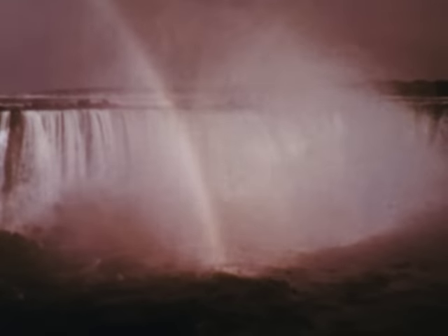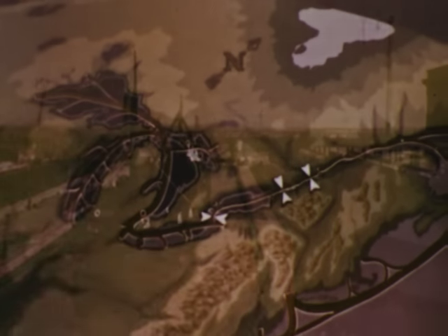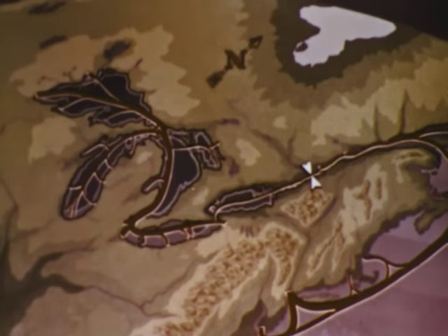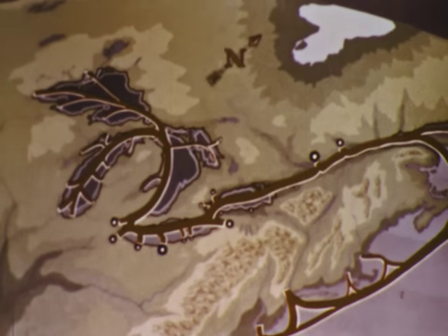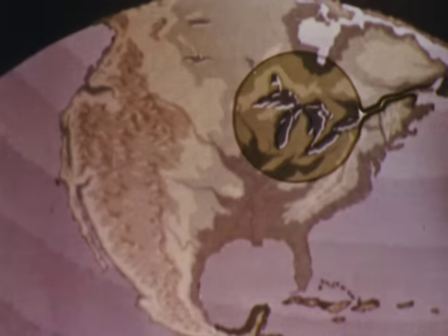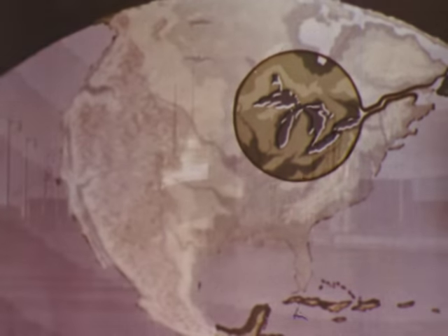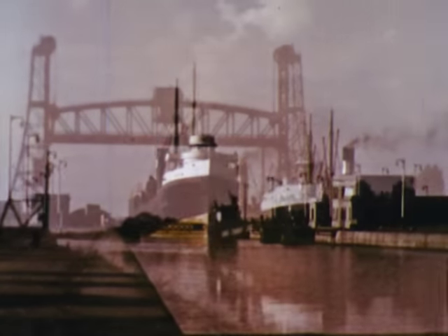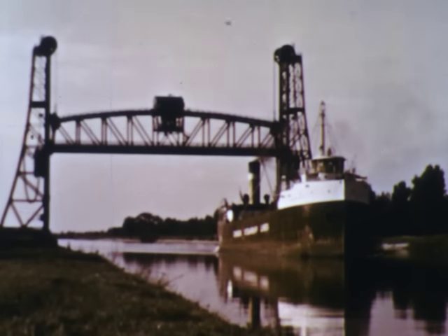The Niagara Falls barrier has been overcome by the modern Welland Canal. Eventually, the canals and locks of the St. Lawrence will be enlarged. Then Midwestern cities a thousand miles from the Atlantic will become seaports. Lowered shipping costs to this great market will aid American industry and agriculture, and the use of Midwestern resources. Removing the last barrier between the Great Lakes and the sea will benefit every American in some way, and have a favorable influence on the economy of many nations.